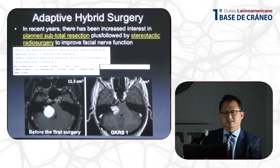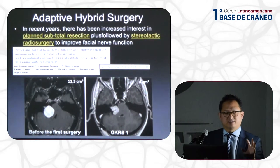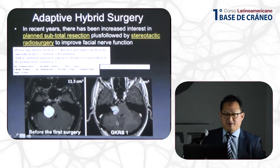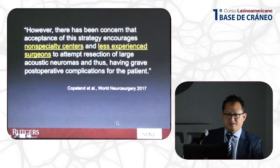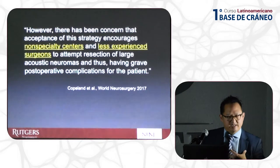One concept you may be hearing in the literature and at national meetings is adaptive hybrid surgery — where the surgeon does a planned subtotal resection followed by Gamma Knife. This is a paper from the UK showing what the post-op MRI looks like, and this is concerning because it is resulting, at least in the United States, in more surgeons who are not skull base surgeons treating these tumors.